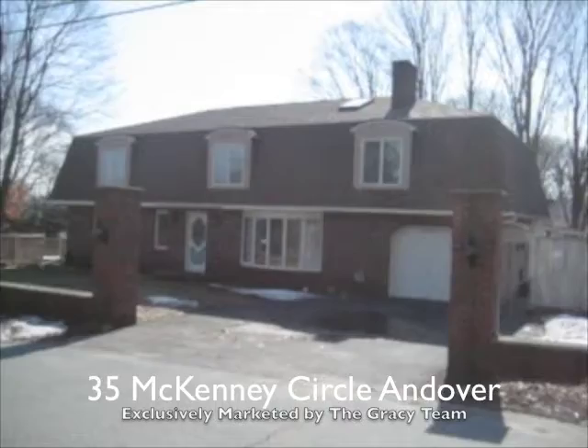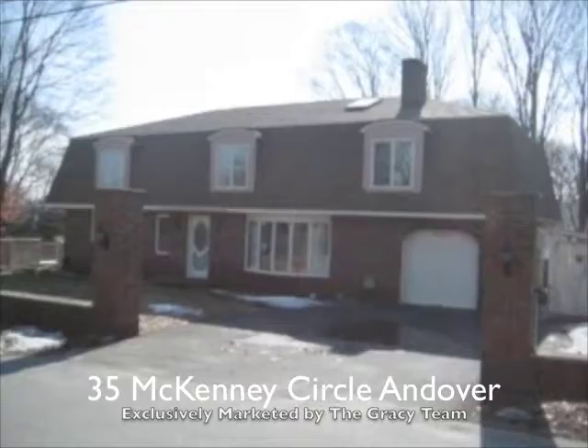Welcome to 35 McKinney Circle in Andover, Mass. I'm Mark Gracie and I'm going to be giving you a tour of this property.